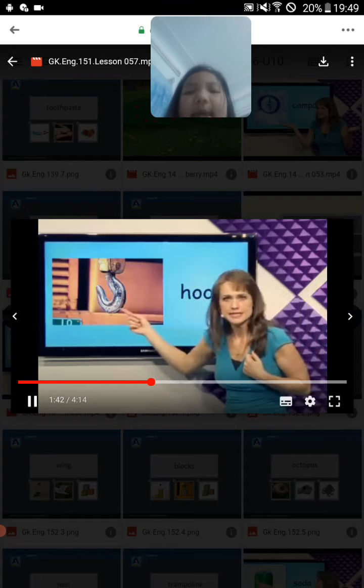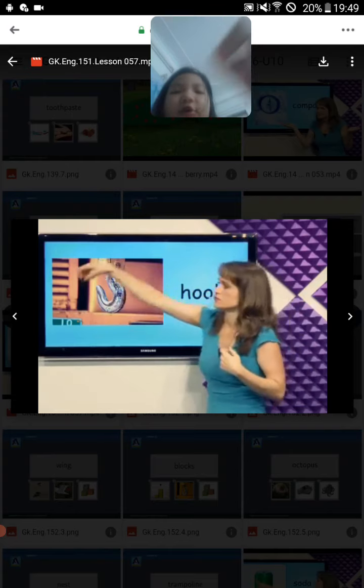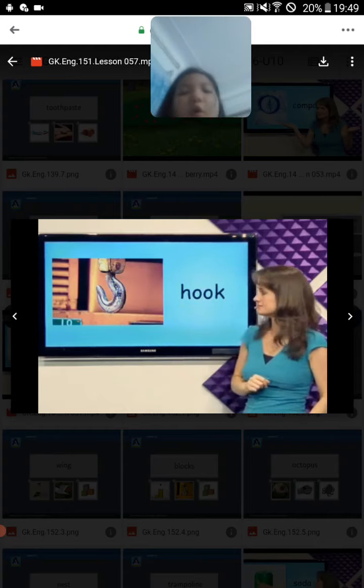What's this? Hook. We can use it to cut the fish and lift a heavy thing. It can catch fish with a hook.